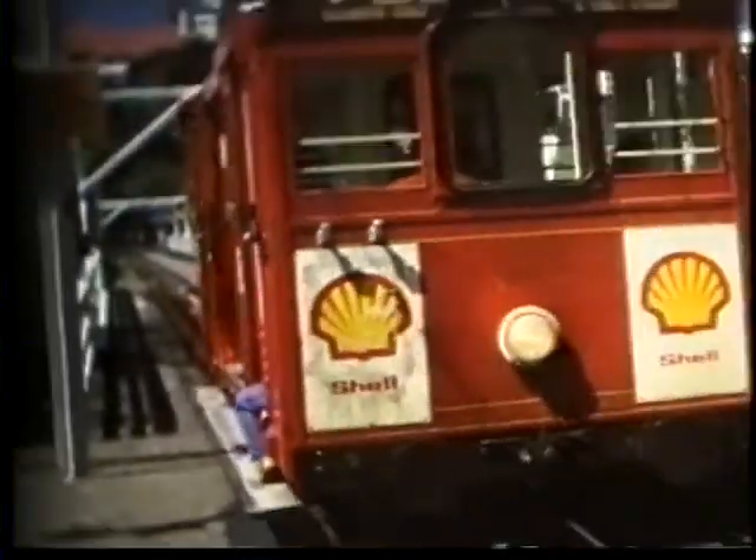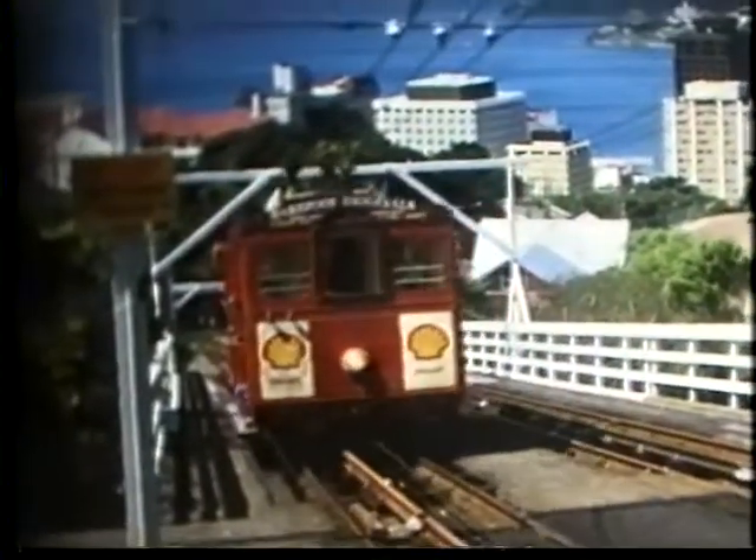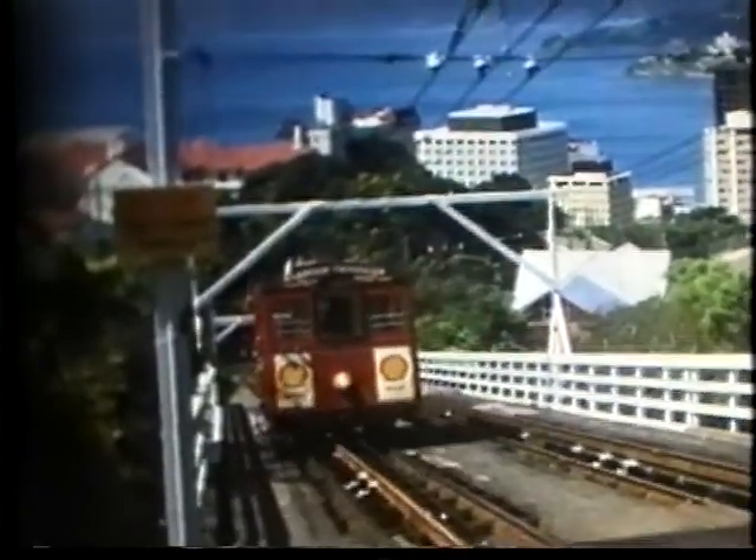Built in 1902, it is still seen here with the old stock. It was to be modernised to Swiss-style in 1979.